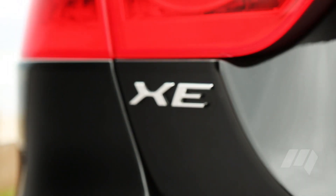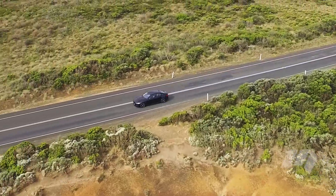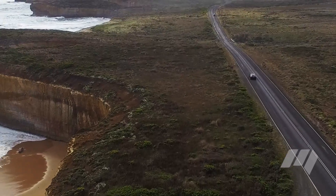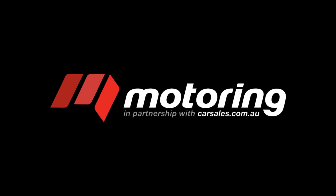This higher price point and unproven future value, along with a lack of practical interior space, saw the Jaguar lose out to the Lexus as our pick for practical daily driver. But we all agreed that for outright enjoyment, the XE R Sport would be our pick of the Prestige Pack.